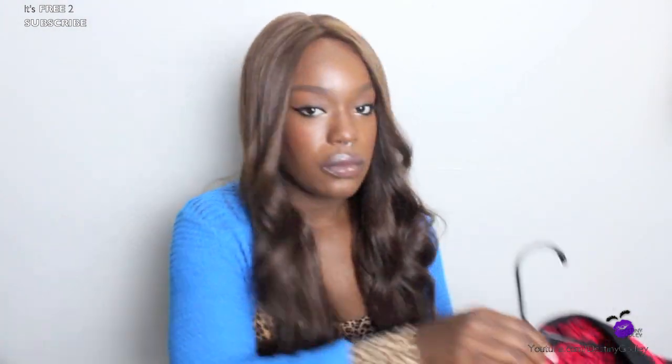I actually got this from Jet Rag. If you're familiar with LA or Hollywood, you're probably familiar with Jet Rag — it's a vintage store and they have dollar Sundays. One Sunday I went down and purchased this. Basically what I would do with this is just throw it over a coat or a blazer and make it cute. It kind of looks like a shawl, makes things look a little more opulent and expensive — and we all like to look expensive, especially for a dollar. It's a really pretty honey-brown colored little faux shawl.